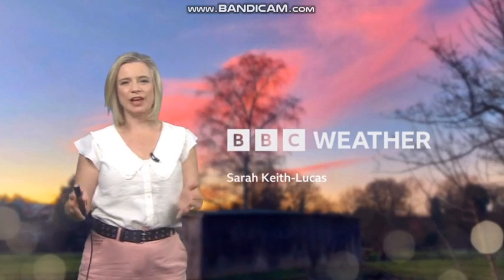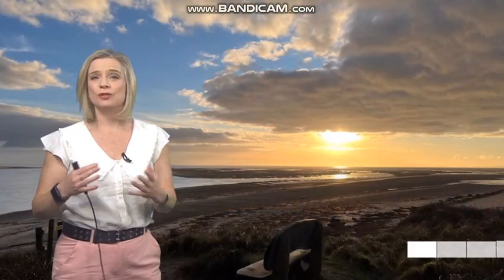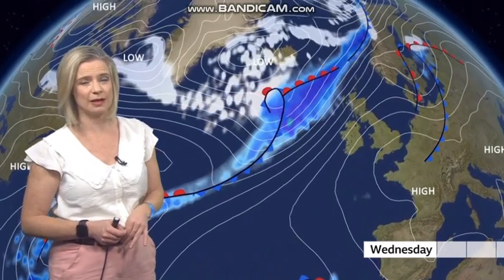A fairly potent area of low pressure is going to move to the north of the UK. It's been named Storm Ingun by the Norwegian Met Service. The southern half of the UK is going to be bright and breezy on Wednesday, but that storm will bring some strong winds and heavy rain across northern parts of the UK, particularly for parts of Scotland where the strongest winds could reach around 85 miles an hour.